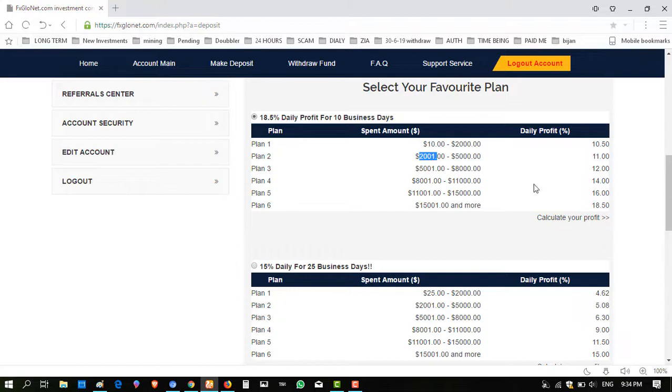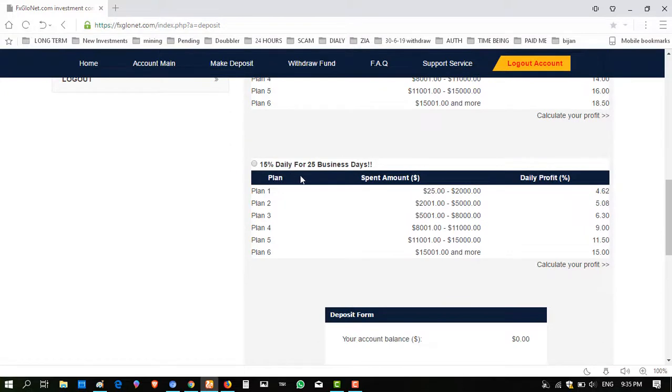The third plan requires a minimum investment of $5001, giving 12%. If you invest $8001, they give 14%. If you invest $100,001 in this tier, they are giving 18.50% daily. So that is the first package plan.